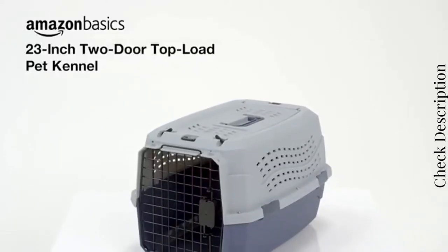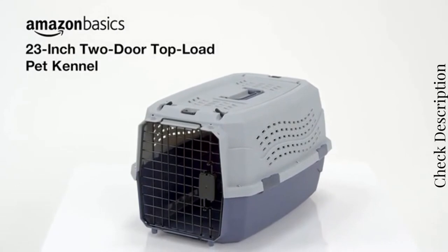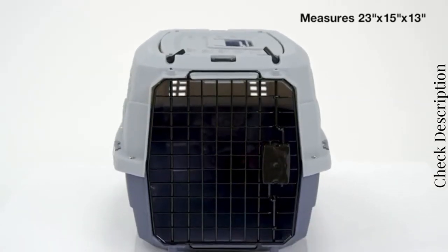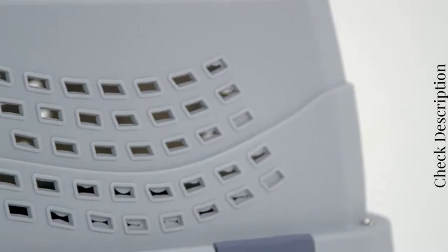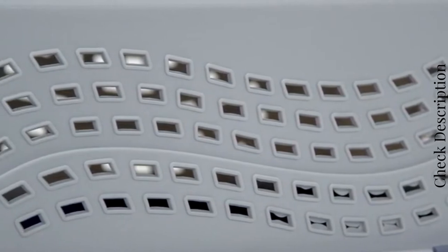Transport your pet safely and securely with the Amazon Basics 23-inch 2-door Top Load Pet Kennel. It's made of durable plastic with a steel wire front door for longevity, and it has ventilation on the sides, top, and back of the crate for your pet's comfort.